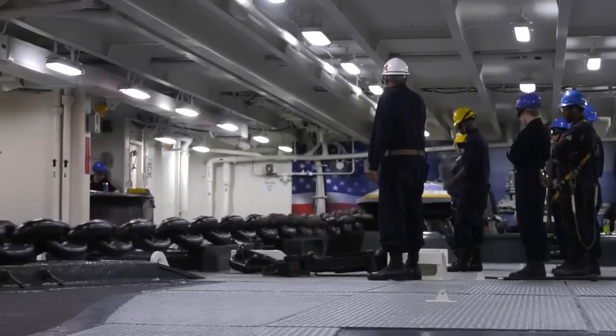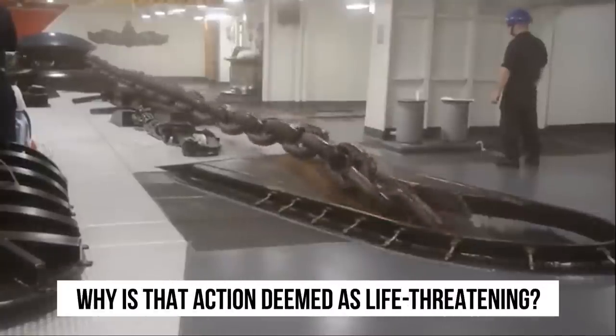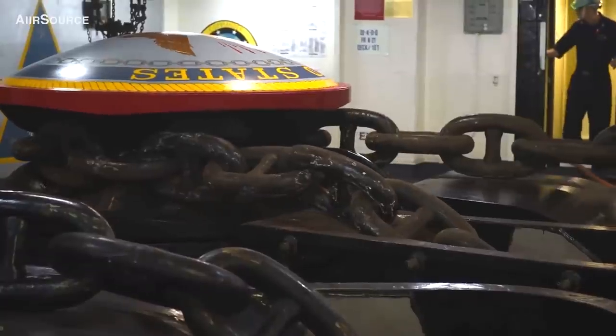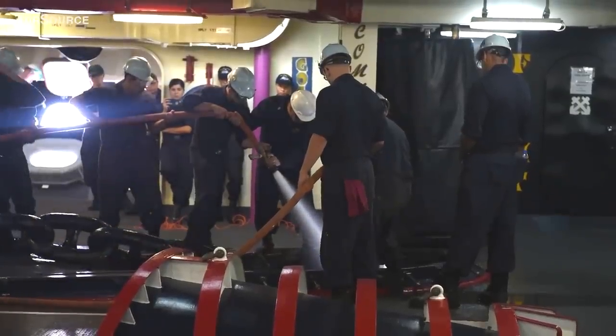A particularly dangerous procedure is dropping the carrier's anchor. Why is that action deemed as life-threatening? Dropping the anchor is quite laborious, and crew members involved can sustain a lot of injuries.